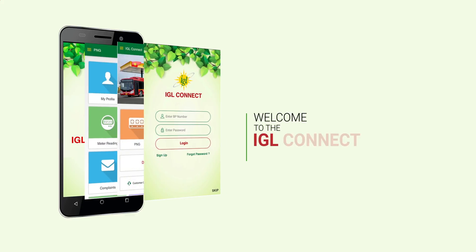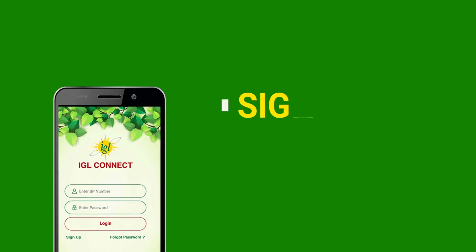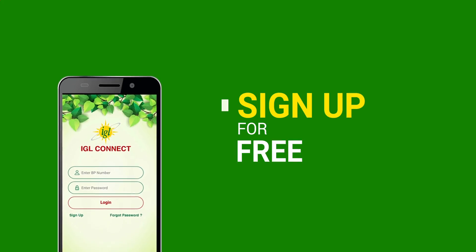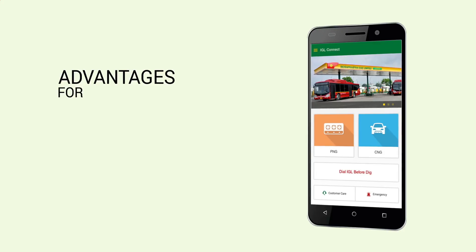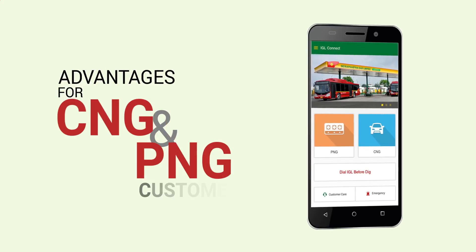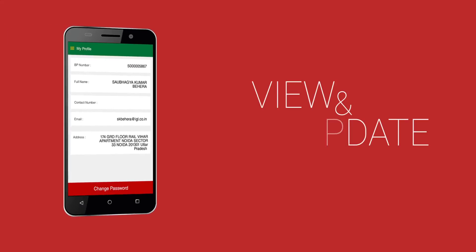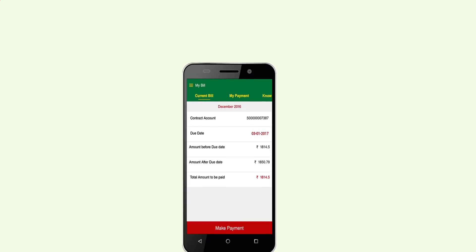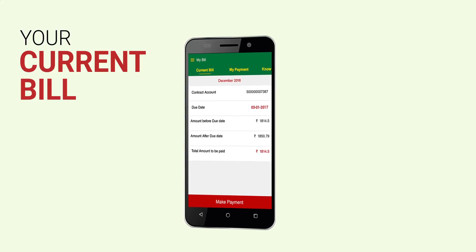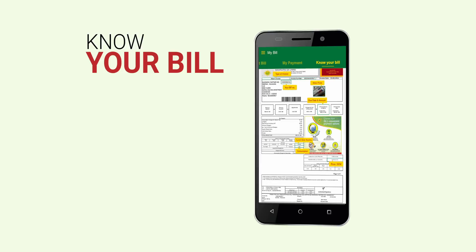Welcome to the IGL Connect mobile app. Sign up for free to avail all facilities from IGL — available for CNG and PNG customers. View and update your profile, check your current bill, make payments, and know your bill meter.